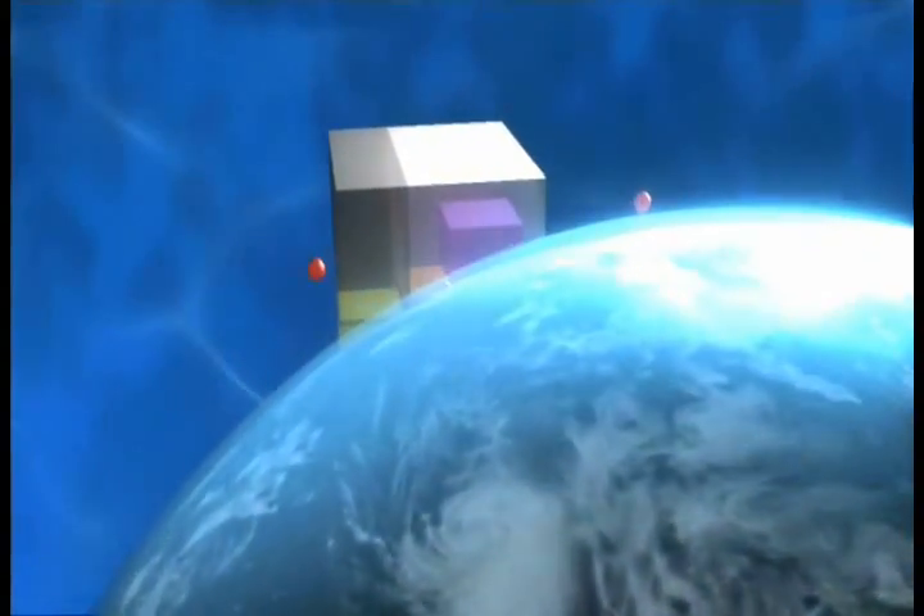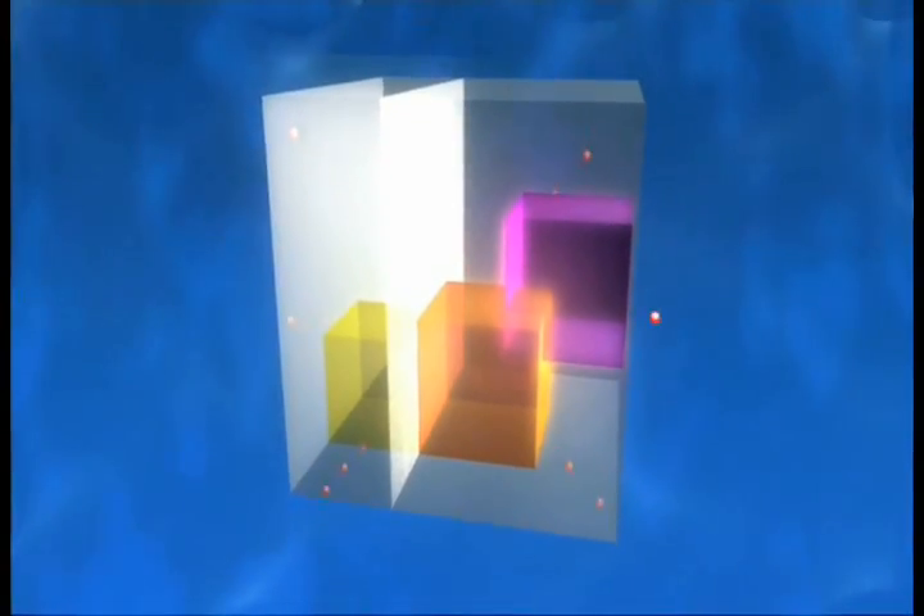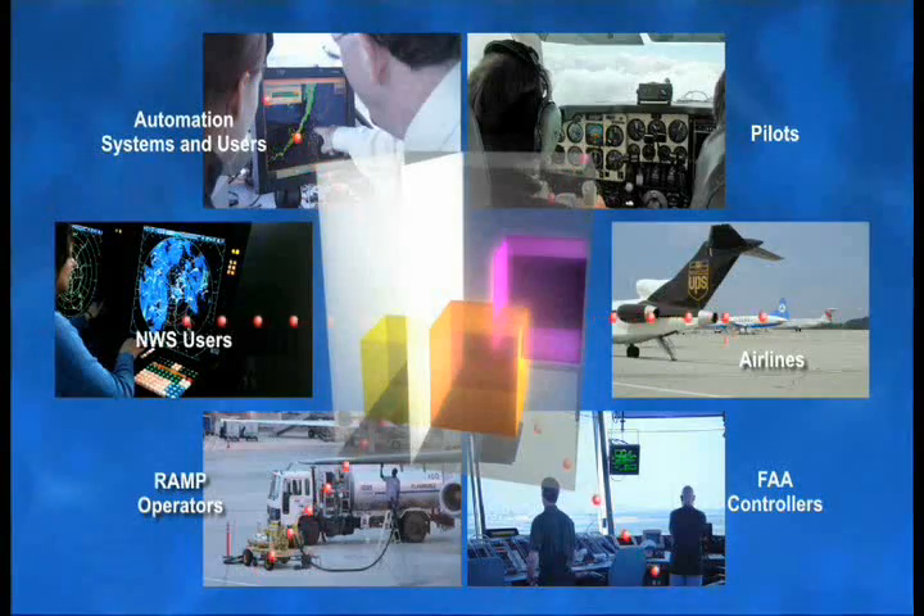This virtual repository of weather data will be enabled through the use of services and standards to make universal access to weather information possible. All types of users — from air traffic controllers to airlines to general aviation pilots — can get the weather data and information they need for decision-making across all phases of flight.